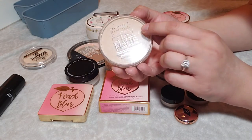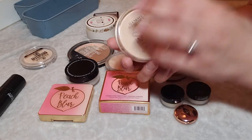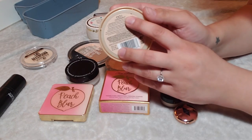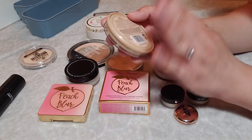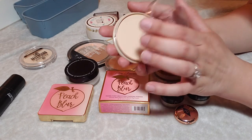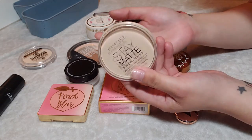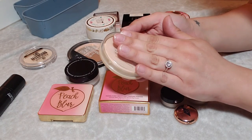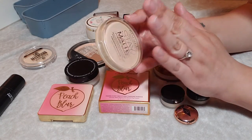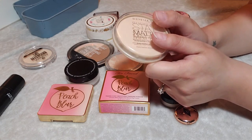While counting, I remembered I had the Rimmel Stay Matte Powder in Transparent — it was actually in my purse. I really love this one for touching up. It's too heavy if I set my foundation with it, but on the go I just take a powder puff or brush and it's so, so good. I think this is like my third one of this. Really inexpensive, really mattifying — I obviously love it and I'm keeping this one.